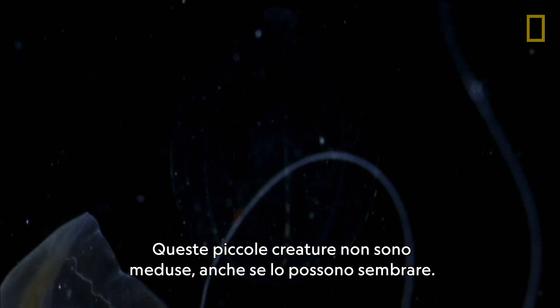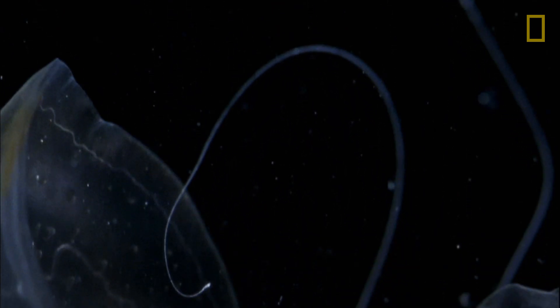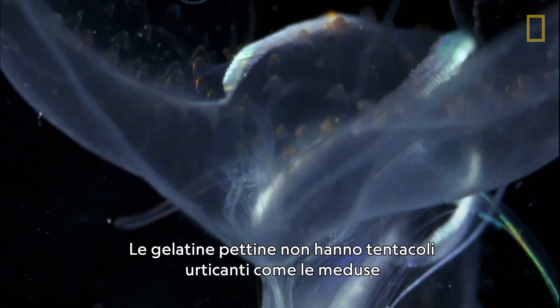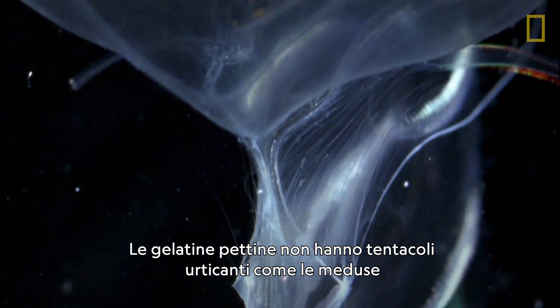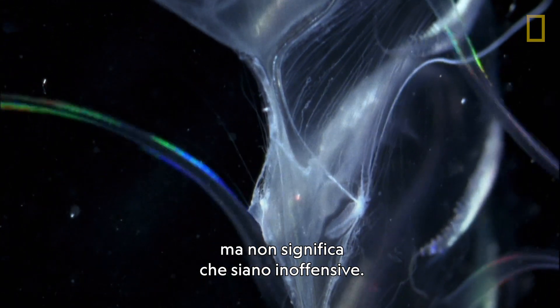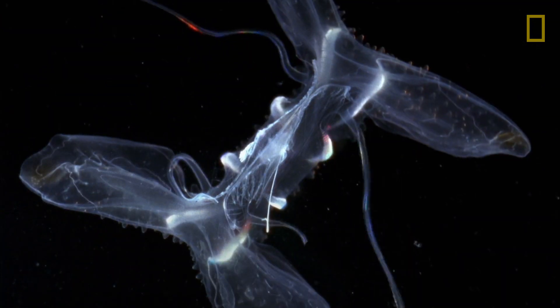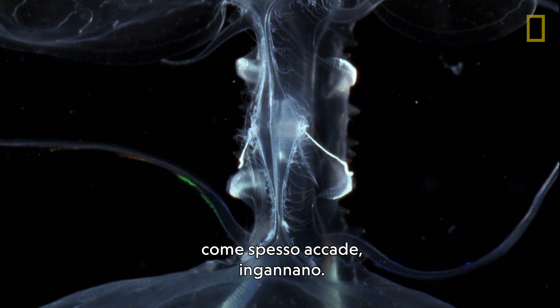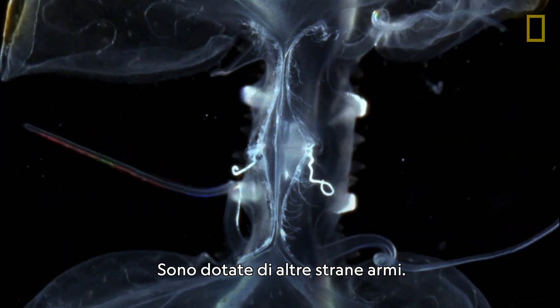These tiny creatures aren't jellyfish, though they look similar. One big difference: comb jellies don't grow stingers like jellyfish do, which doesn't mean that they're harmless. They may look pretty, but appearances, as is usually the case, are deceiving. They have other, weirder weapons.